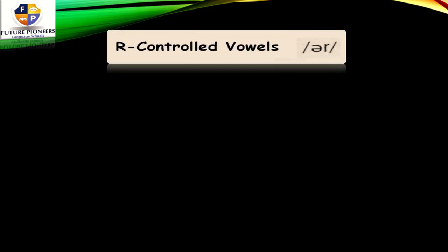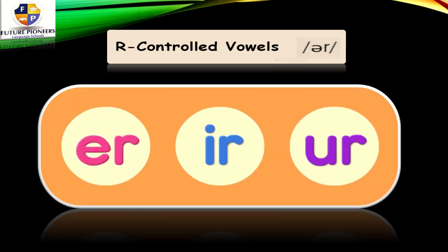Are you ready? Our video today is about R-controlled vowels, which is the R sound. What letter makes the R sound? Let's see. We have ER, which makes the R sound. We have IR, which again makes the R sound. And we have UR. All of them make the R sound.